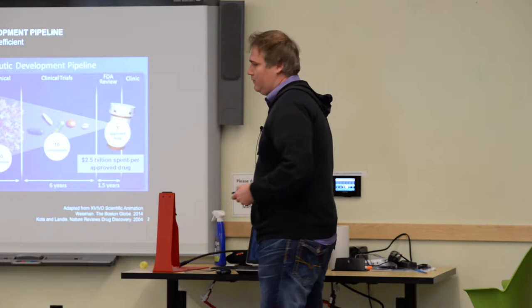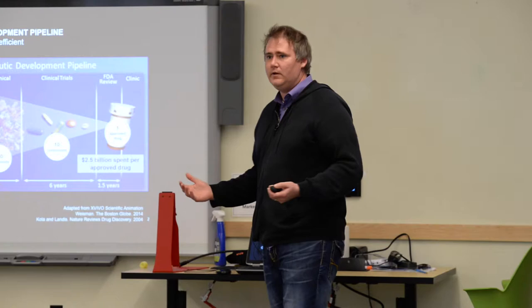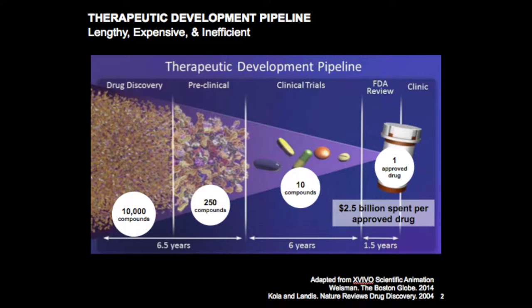A little motivation for why we want to do this kind of work: if you look at the drug development pipeline, it's extremely expensive and extremely inefficient. If you think about trying to develop a new cancer drug, you'll start off with approximately 10,000 components and do some preliminary screening in both cells and animals.